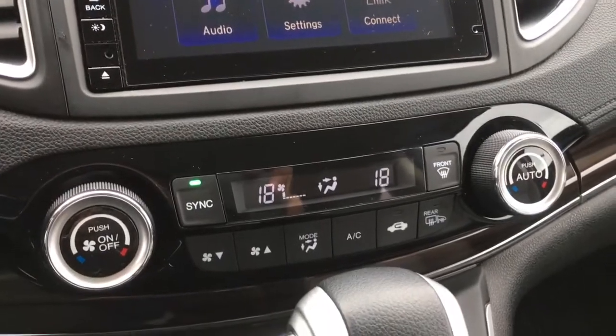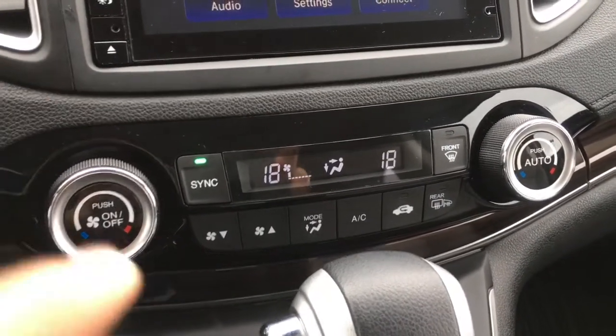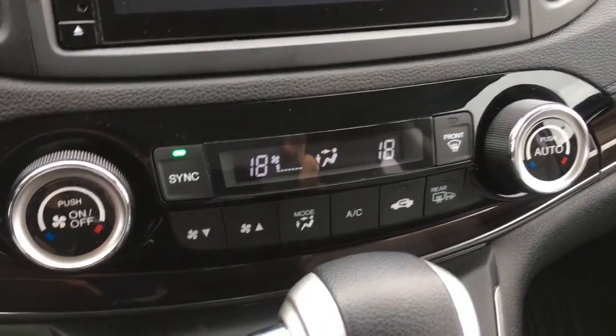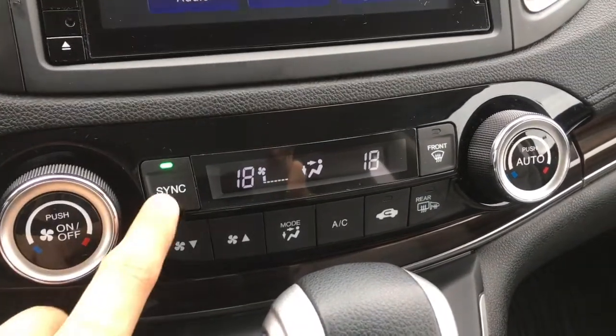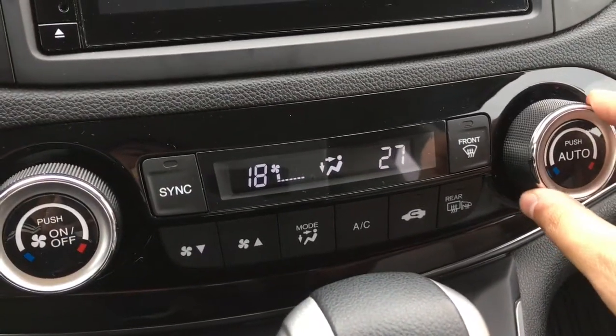Down below is our dual climate zone for driver and front passenger. If you want all temperatures synced up, just press the sync button and a little green light will indicate that everything is in order. Press it off and your passenger can adjust their temperature independently.